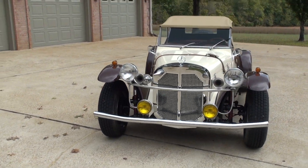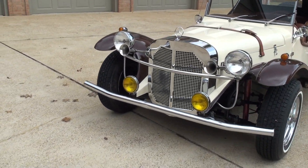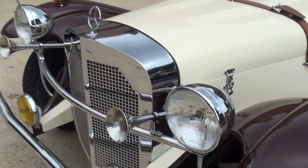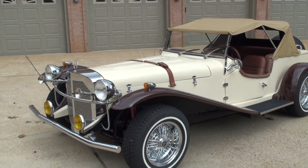Lots of chrome and beautiful craftsmanship. This car is turnkey — ready for the show.